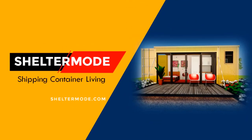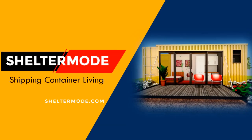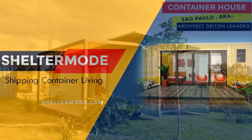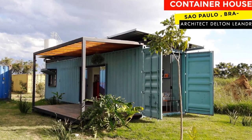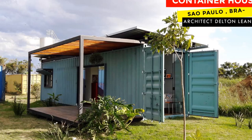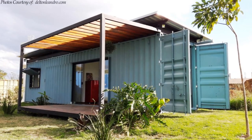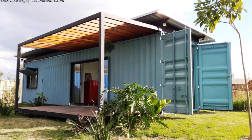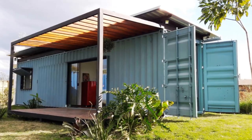Hello and welcome to ShelterMode, the premier YouTube channel for shipping container living. If you love simple, cozy, and minimalist living, then this container cabin in Sao Paulo, Brazil is for you. The level of workmanship and quality of finishes on this home are exceptional. Stay tuned to find out more.